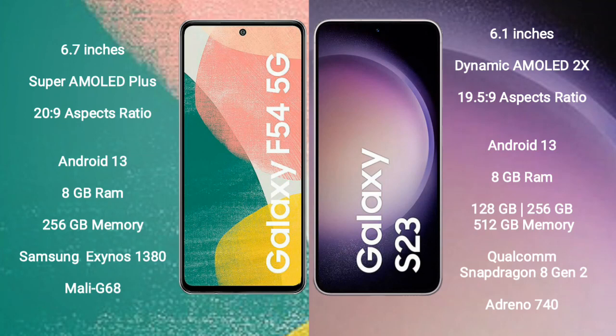The Samsung Galaxy F54 runs on the Android 13 operating system. The Samsung Galaxy S23 also runs on the Android 13 operating system.